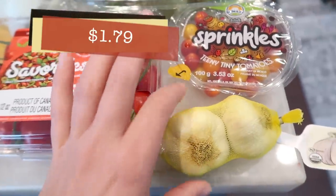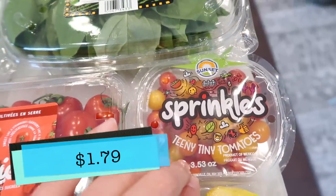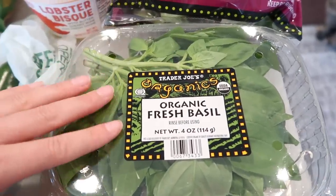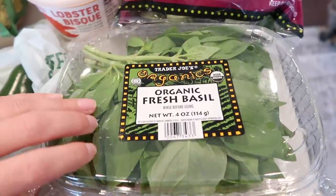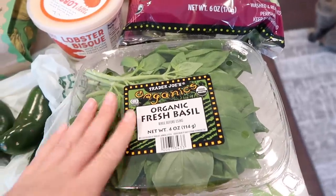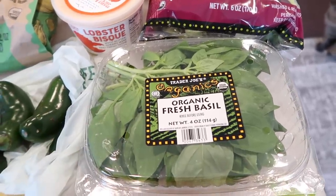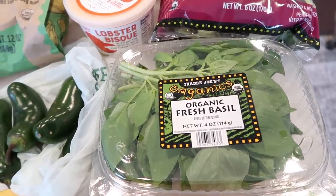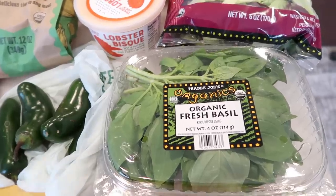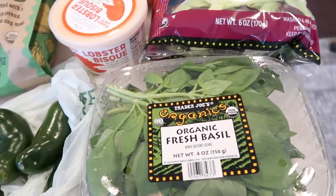Got some more garlic — we've been going through garlic like nobody's business. Got a pack of sprinkles teeny tiny tomatoes, and the clamshell of basil. Like I said, I'm making pesto, so I got this beautiful big clamshell of fresh basil since my basil in the garden obviously isn't growing yet. I have to go buy a basil plant and plant it, but it's been really weird weather in Southern California — raining, then 87 degrees, then 62. My garden isn't ready for plants yet, but that will come soon.